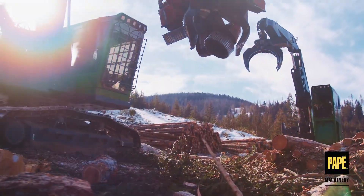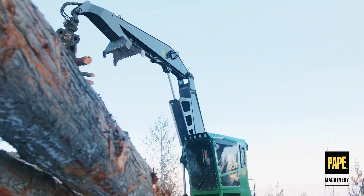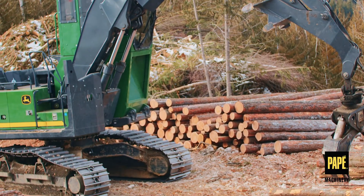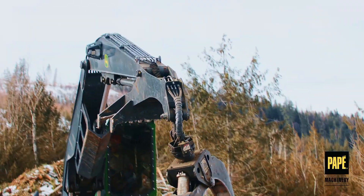At Papay Machinery, we offer the best in forestry and logging equipment throughout the West. As a full-service John Deere dealer, we offer a broad selection of John Deere's industry-leading forestry equipment. When you need to quickly load large quantities of felled timber, a John Deere loader is the perfect option.